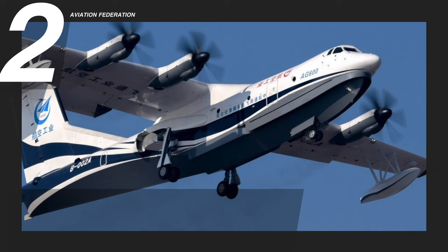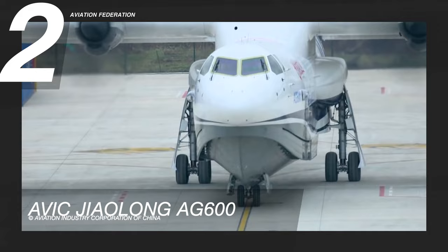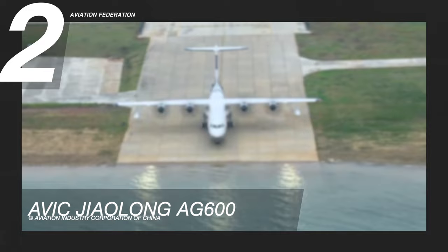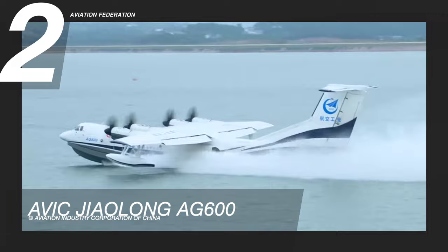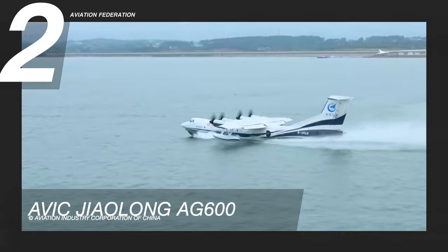At number two is the Avic Jialong AG600. The Aviation Industry Corporation of China, or Avic, developed the AG600, said to be the world's largest amphibious aircraft. Four WJ turboprop engines power the aircraft with an output of 5,100 horsepower or over 3,800 kilowatts. It has a cruising speed of 270 knots or 500 kilometers per hour and a top speed of 300 knots or 560 kilometers per hour. It has a maximum range of over 2,400 nautical miles or 4,500 kilometers and a service ceiling of almost 20,000 feet or 6,000 meters.